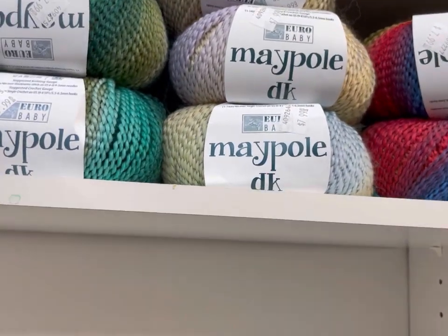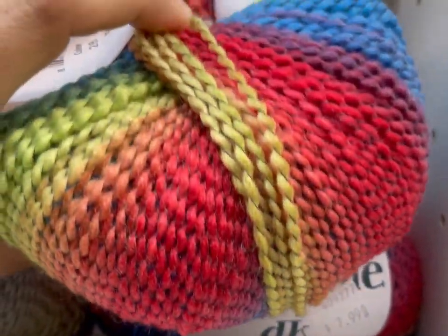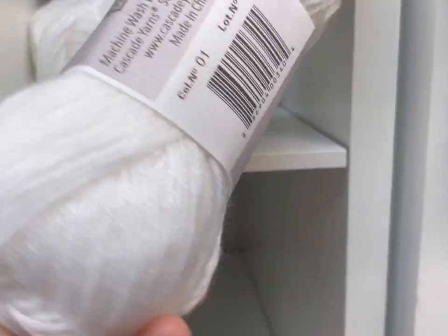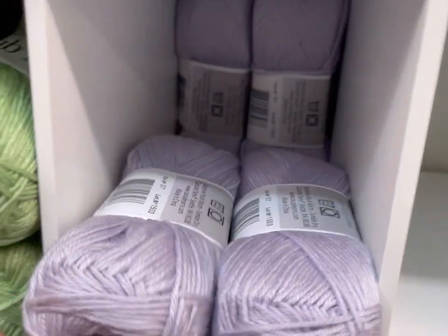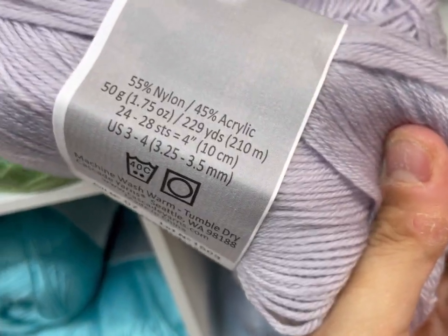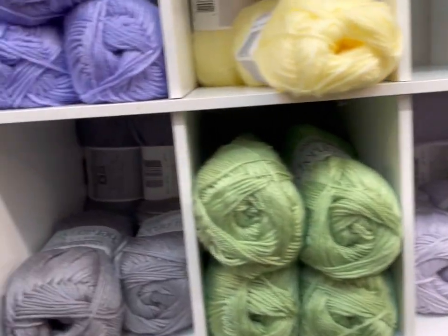Oh my goodness, this one's pretty! That's super nice. Butterfly — how pretty. Cascade Neuron's Cherub Baby — is this a one weight? 55% nylon, 45% acrylic. No price on that one. Another one — three dollars. That's economical! How many yards? 229 yards for three bucks. That's not bad, folks. I like the price point.